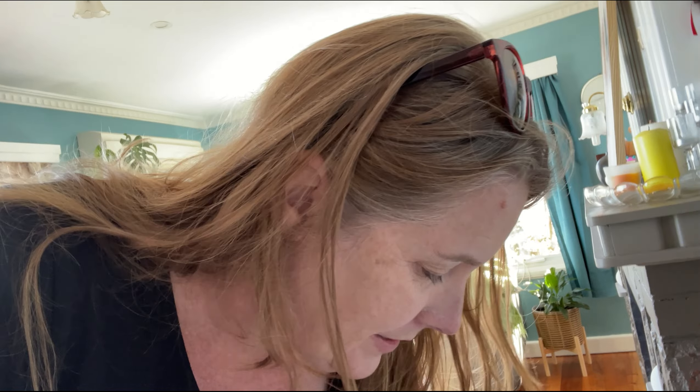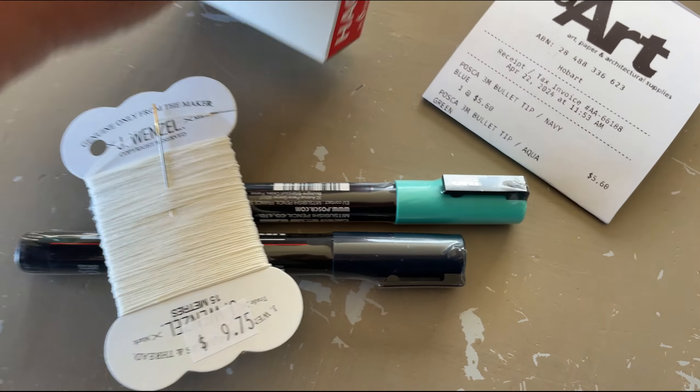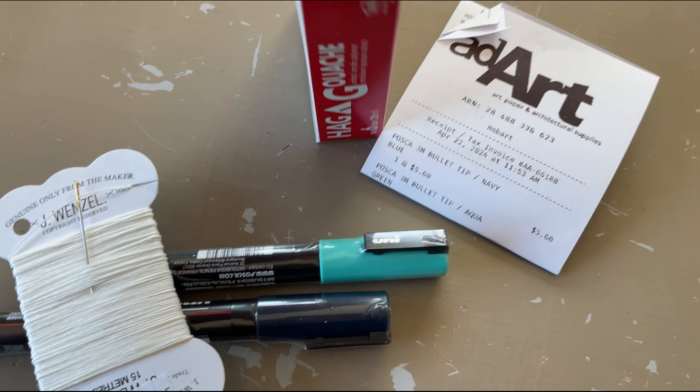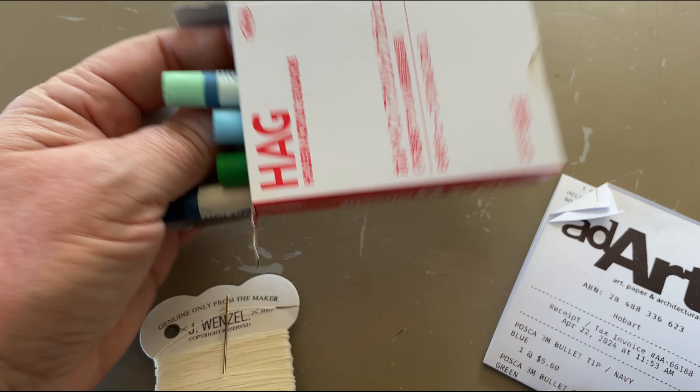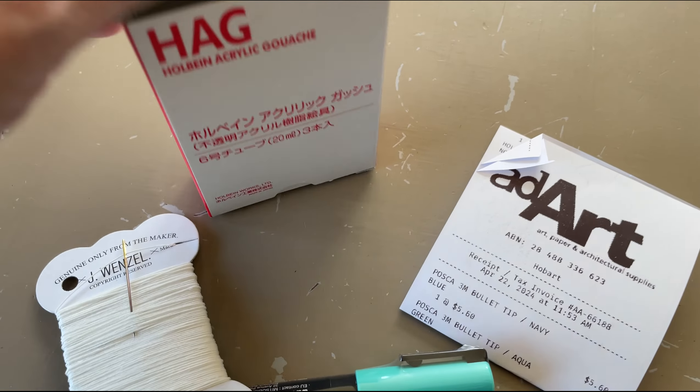Safely back home. This is what I went out for, but I've come back with a fair bit more. From Ad Art — I think that's the only thing I haven't shown you — I did also go to Woolies and grabbed some rice of all things. But what I got from Ad Art: two Posca markers, a little bit of linen thread, and they placed in some oil pastels for me — these are Holbein ones — for a little project I had in mind.